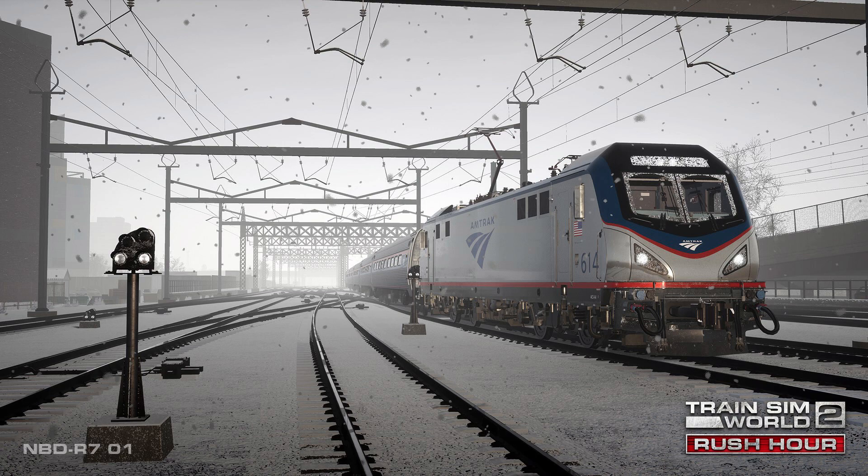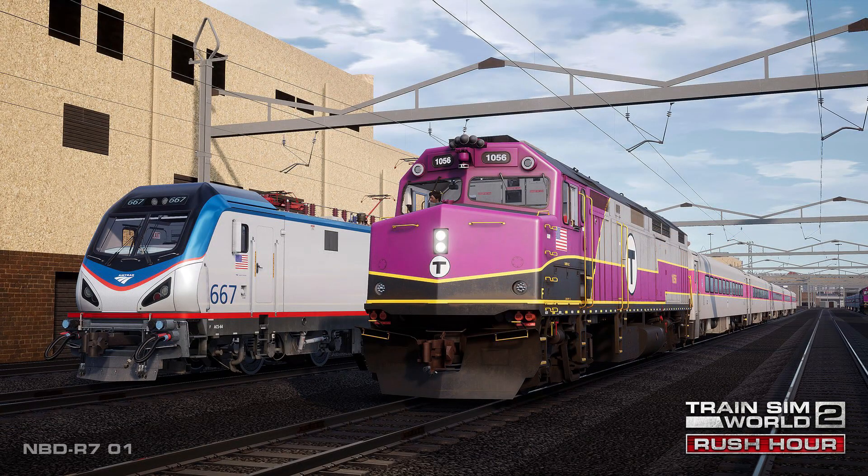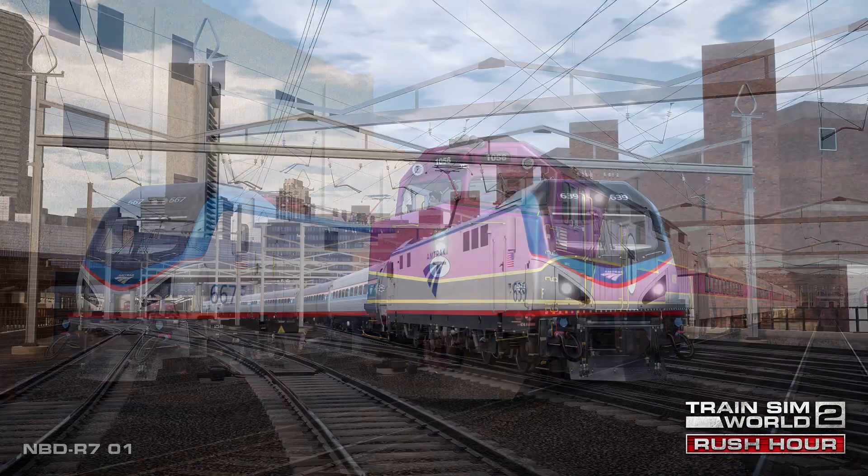The price will be either part of the season ticket or you can buy it individually. Now let's get into the details and take a look at some fantastic photographs of the Boston Sprinter in action. The famous and fast Boston to Providence route, shared by Amtrak and the Massachusetts Bay Transportation Authority, is coming soon to Train Sim World 2. You'll take to the throttle of Amtrak's state-of-the-art ACS-64, the EMD MPI F40PH-3C, as well as the MBTA's unique MBB CTC-3 cab car.